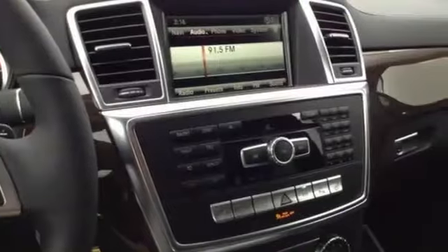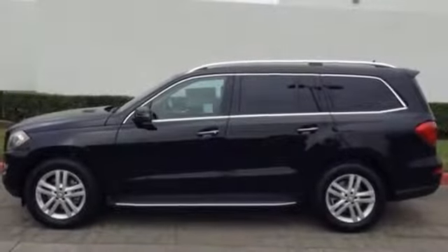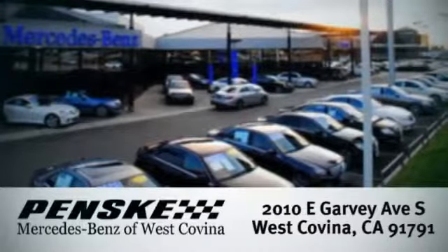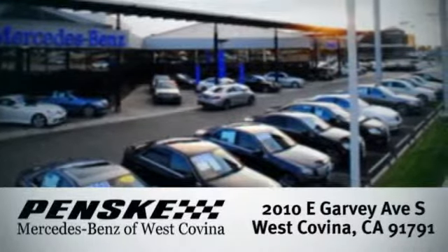Find out why this GL-Class has received such acclaim. Come in for a test drive today. Visit today — we're conveniently located at 2010 East Garvey Avenue South in West Covina, California. Thank you.